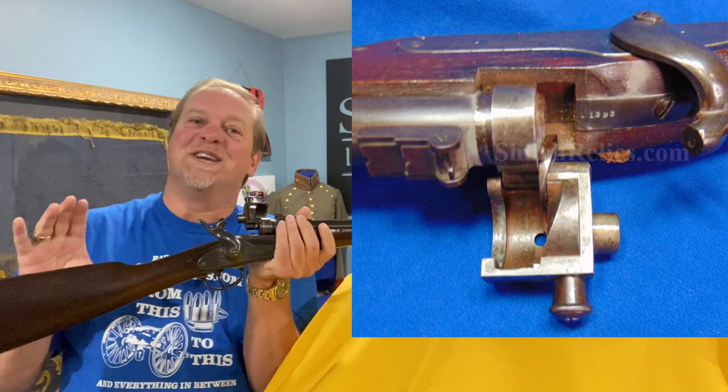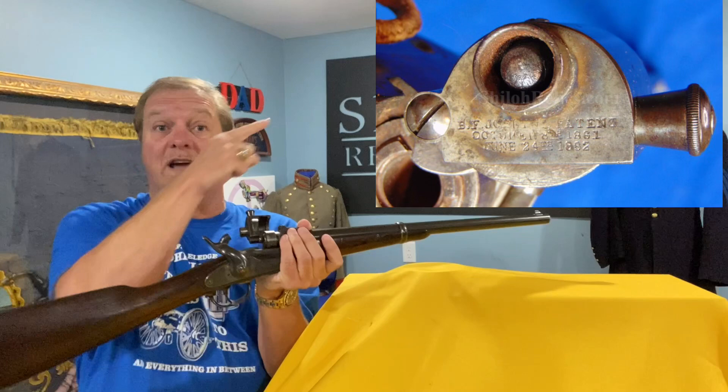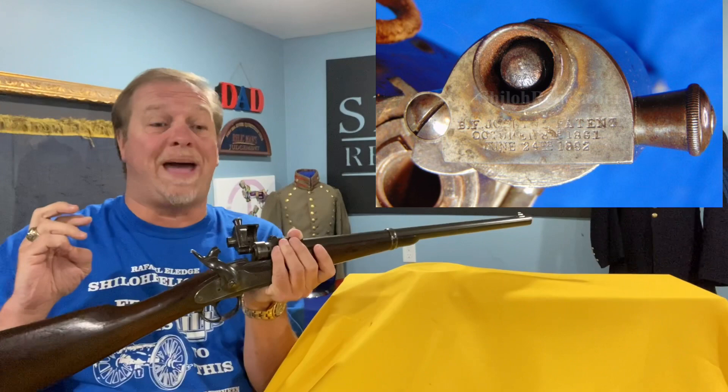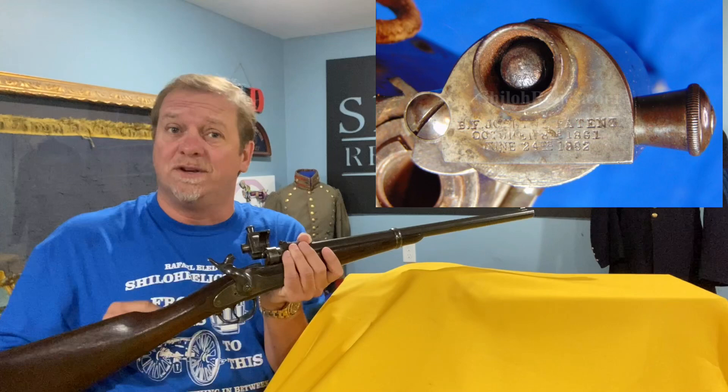Most guns of the day, they loved putting their name where you could see it from a mile away. Joslyn, because this was his design, put his stamp on the back of the latch itself. It's got his name and the patent dates on it. It says B.F. Joslyn's patent, October 8th, 1861, and July 24th, 1862 — stamped right on the back of it.